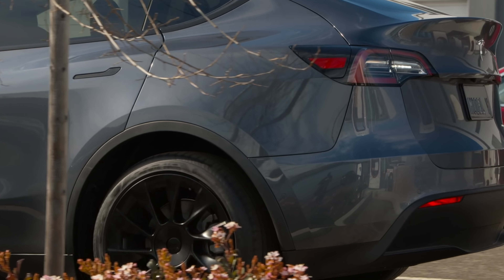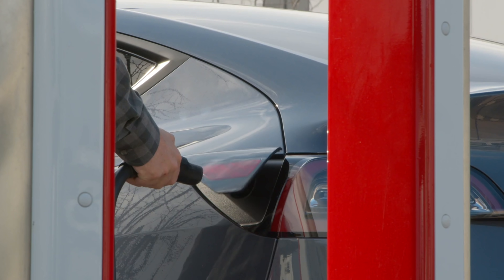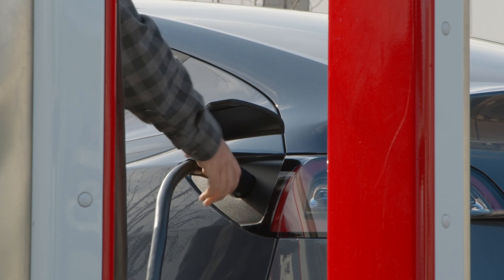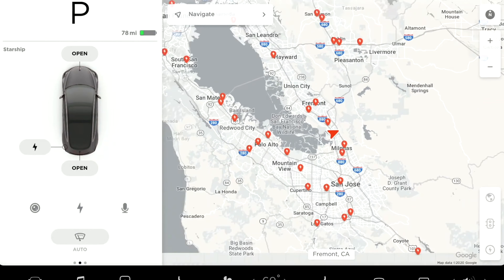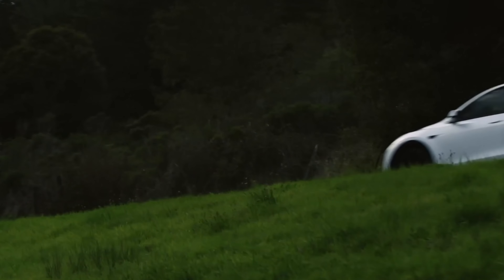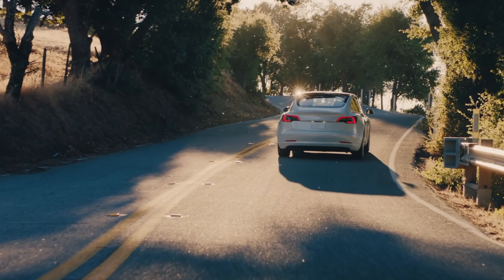A lot of people ask me whether to get a Model 3, Model Y, or a non-Tesla. It's hard for me to recommend a non-Tesla just because of the vast supercharger network Tesla has — if you're planning road trips in your EV, that supercharger network is almost a necessity. When comparing Model 3 to Model Y, it comes down to: do you want more storage, or a sportier ride? The Model Y gives you a lot more storage with the hatchback and folding seats.